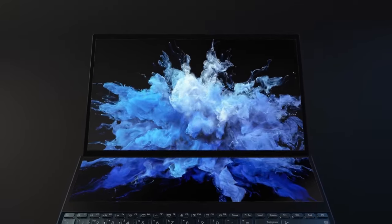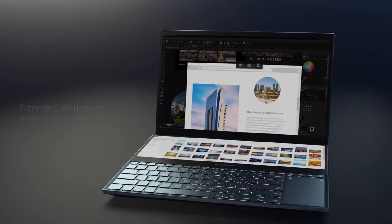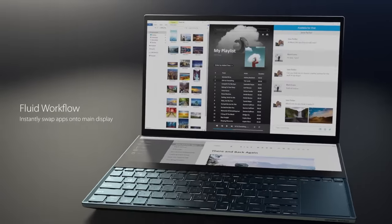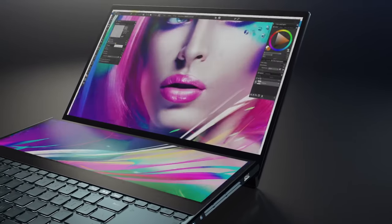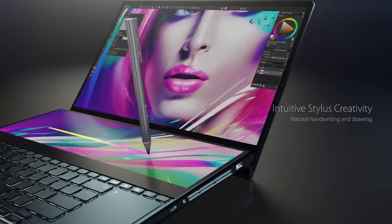This dynamic duo ensures that not only can you handle everyday tasks with ease, but it also delivers exceptional performance for video editing, graphic design, and gaming. The 16GB DDR4 RAM complements the processor, making multitasking a breeze, and the 1TB PCIe NVMe M.2 SSD offers lightning-fast storage for all your files and projects.